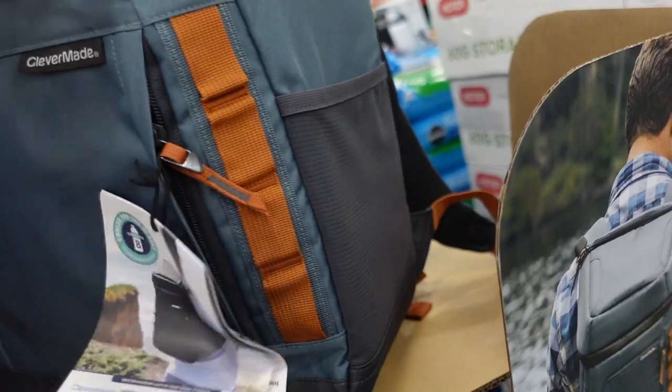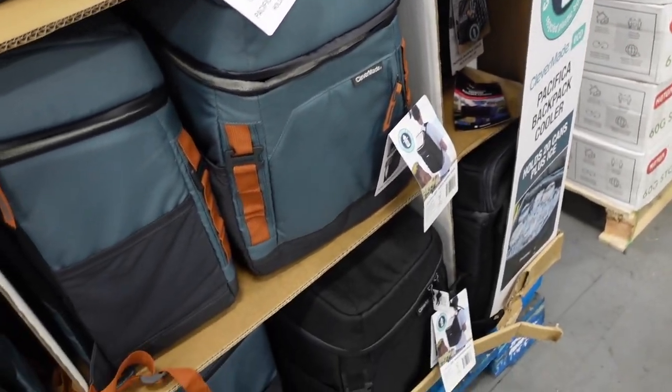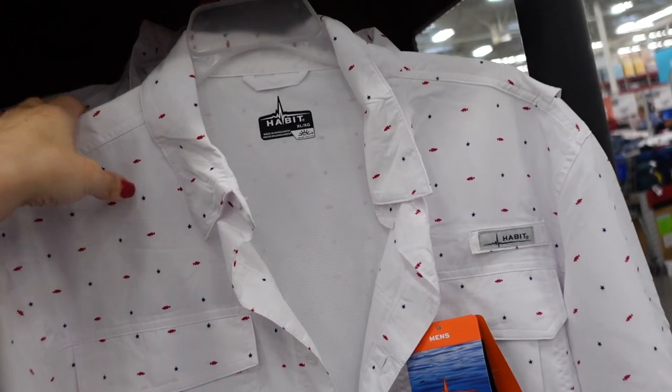New backpack coolers from Clever Mate — pretty lightweight with a side pocket and really nice thick backpack straps. These are $34.98 in teal and black, and they hold 20 cans.